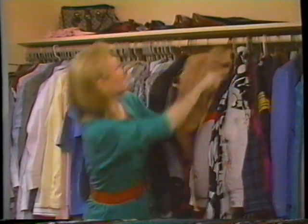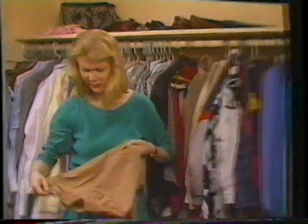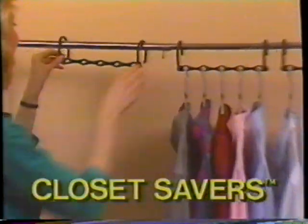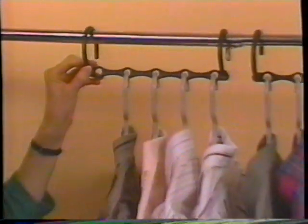Do you have enough closet space? Jam closets mean wrinkled shirts, crumpled dresses. Introducing Closet Savers — the miracle space saver that can double your closet space with a flick of a wrist.